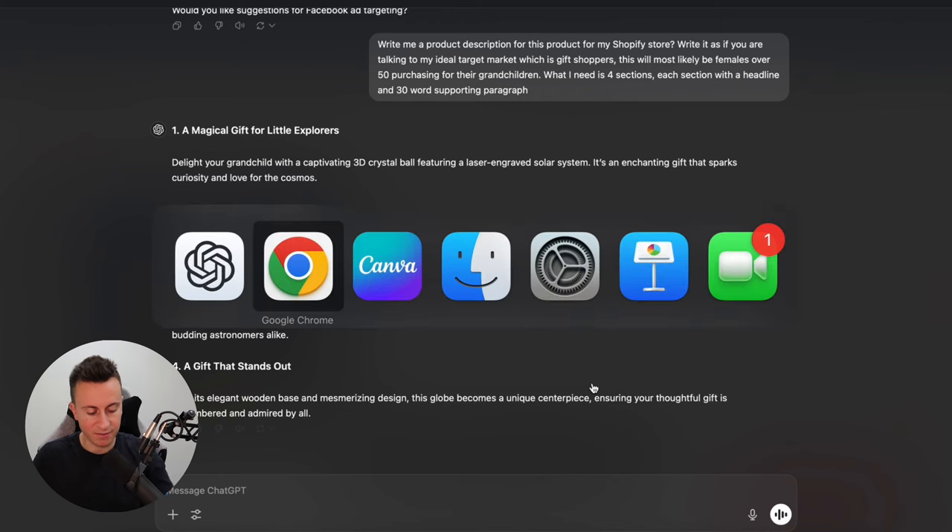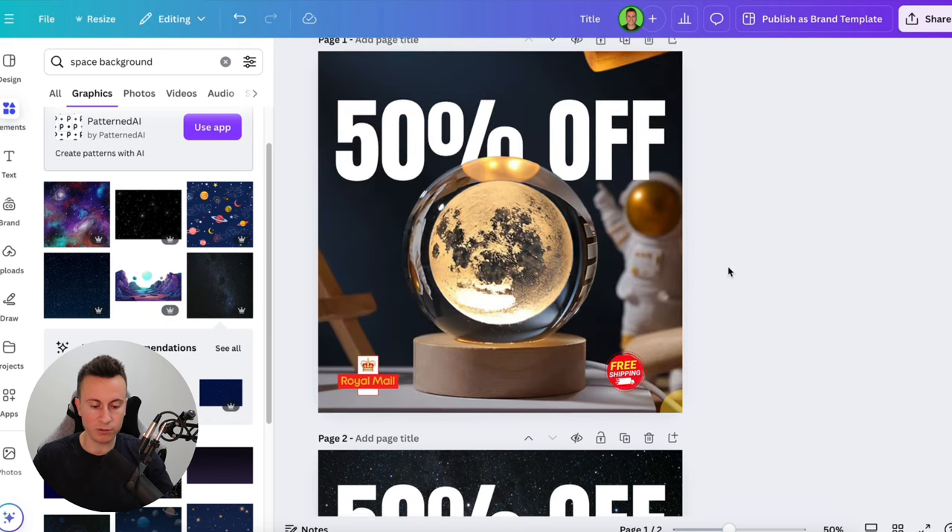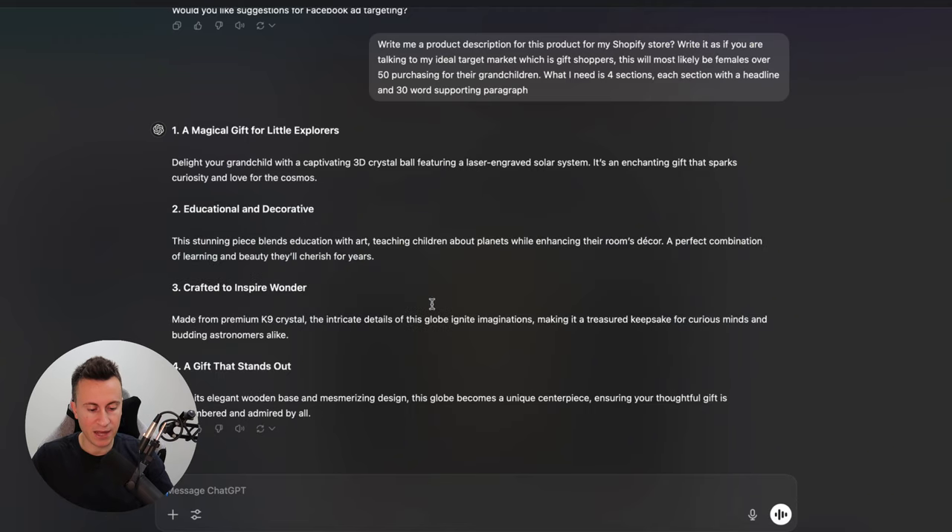So there we have it — product images you can create one by one to make something unique and original, and a product description written by ChatGPT in about 30 seconds. Separate each description section with an image or GIF so that when somebody scrolls on their mobile phone, there's always something visual in case they're too lazy to read the text. That's it for this video — let me know in the comments what you'd like to see next. Hit the like button, subscribe, and check out my free course — it's the top link in the description below.